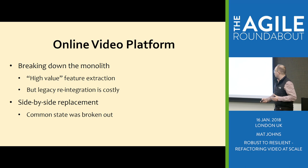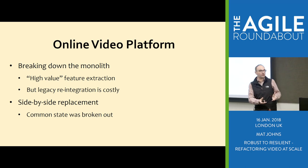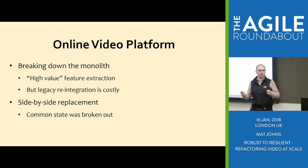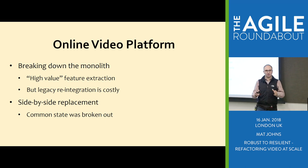So we moved more towards a side-by-side replacement. We still had to keep the live system running, but we'd identify what was important about it — the common state we needed to share between both worlds. That way we could build a whole new system that ran alongside it. The common state could be shared between them, and new clients could move across as and when they were ready.